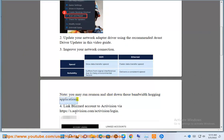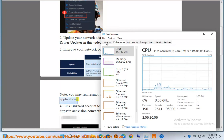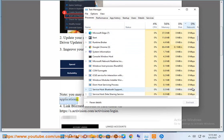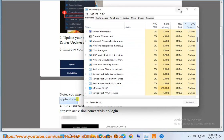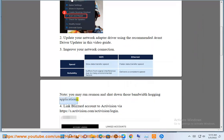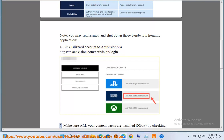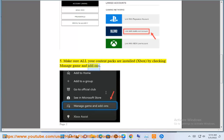4. Link your Blizzard account to Activision by visiting https://s.com/activision/login. 5. Make sure all your content packs are installed on Xbox by checking Manage Game and Add-ons.